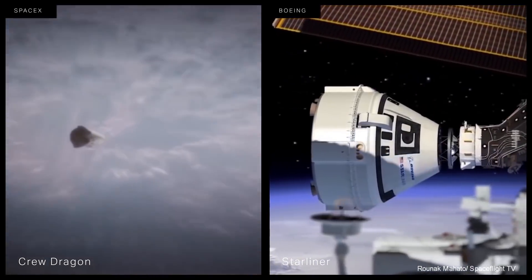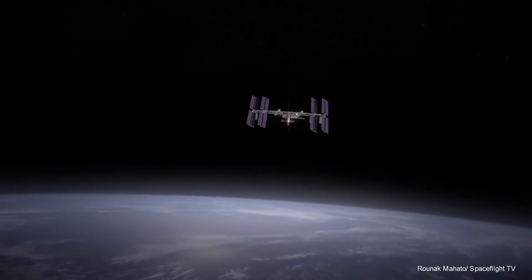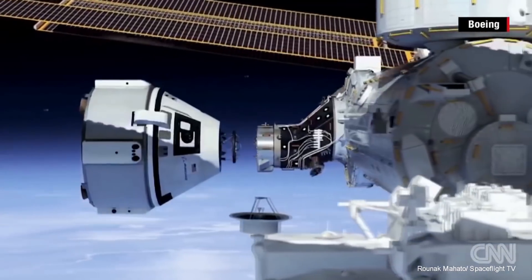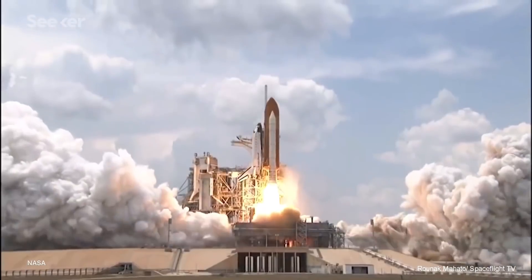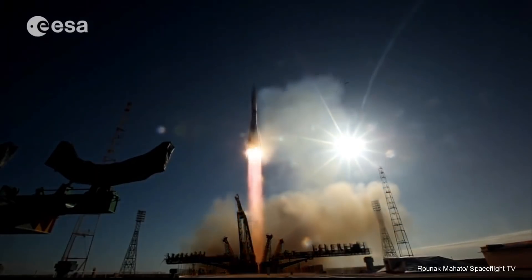Crew Dragon is also designed to be two-fault tolerant, meaning any two things can fail — such as a flight computer and a thruster — and the spacecraft can still bring the crew home safely. The vehicle docks with the space station autonomously, without having to be guided in by a human.